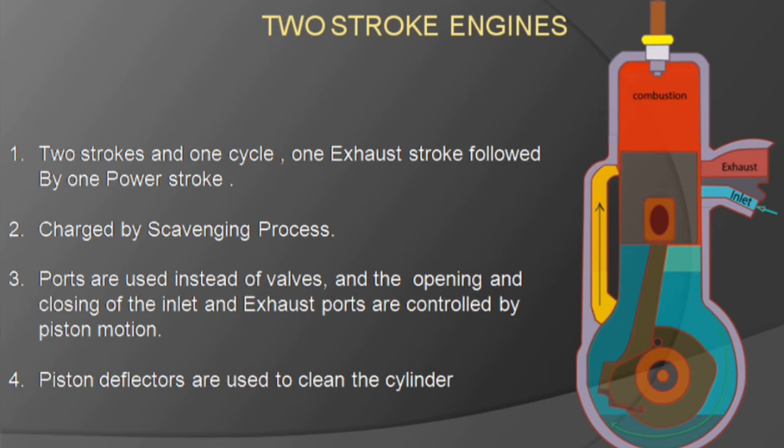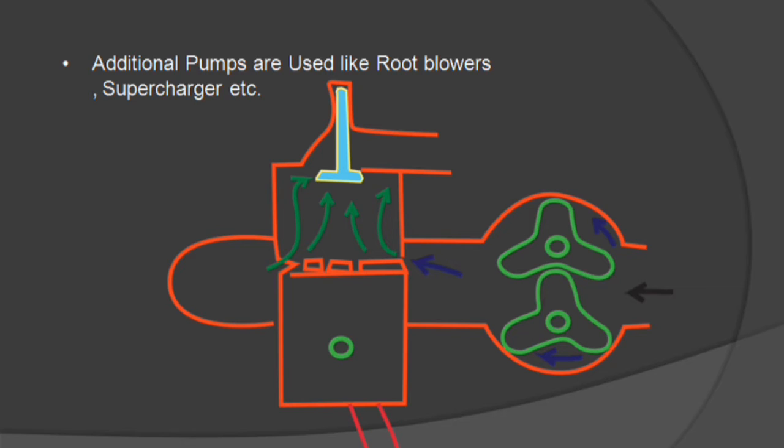The top of the piston has deflectors, which deflect fresh air to sweep up the top of the cylinder before flowing to the exhaust ports. These deflectors clean the cylinder of combustion products and also prevent the fresh charge from flowing directly to the exhaust ports. Additional pumps like root blowers and superchargers are also used to scavenge the cylinder.